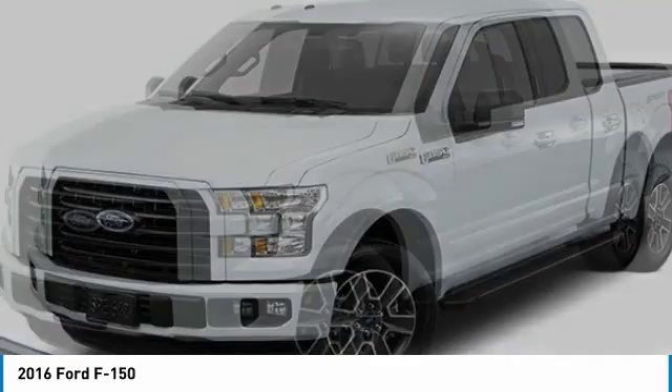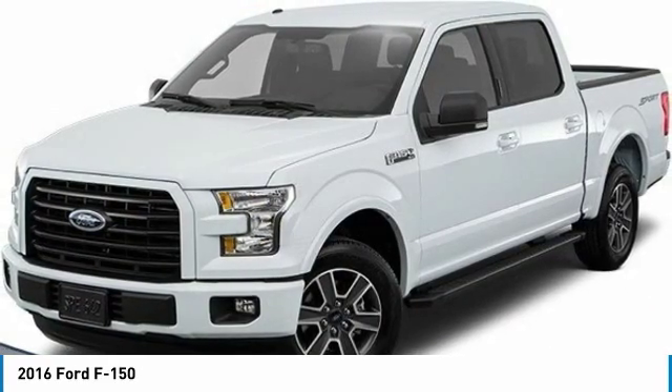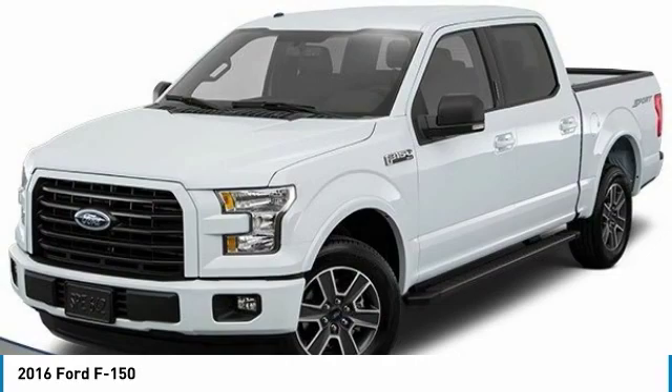Tires: front all-terrain and rear all-terrain. Privacy glass. Four-wheel disc brakes.